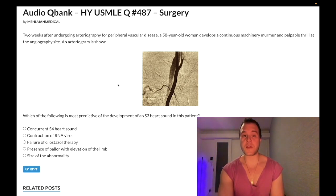Two weeks after undergoing arteriography for peripheral vascular disease, a 58-year-old woman develops a continuous machinery-like murmur and palpable thrill at the angiography site. An arteriogram is shown. The question asks: which of the following is most predictive of the development of an S3 heart sound in this patient?